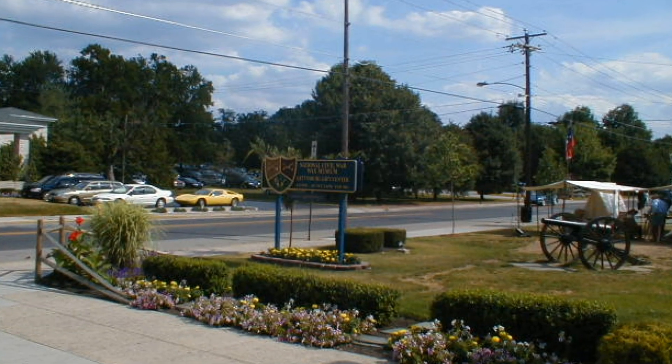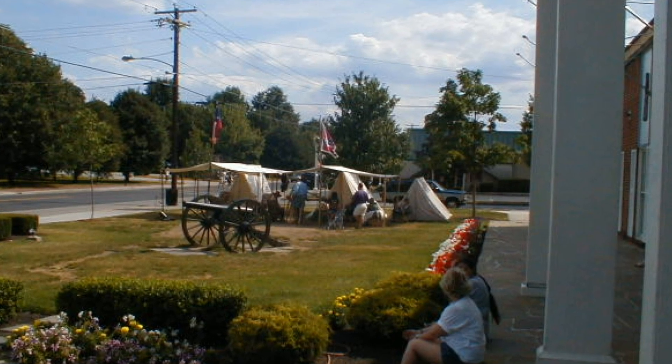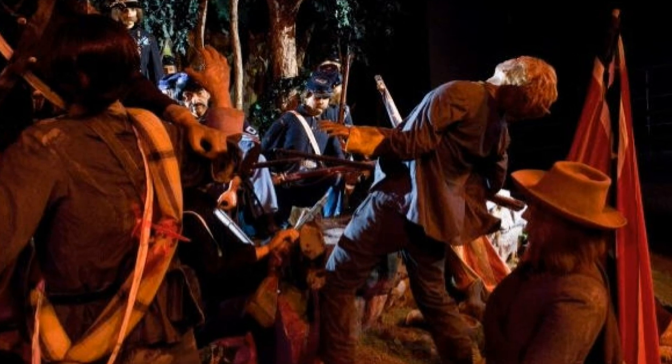National Civil War Wax Museum — this is one of the oldest attractions here in Gettysburg. The Wax Museum reenacts some of the battles and scenes during the Gettysburg battle and other historical scenes.